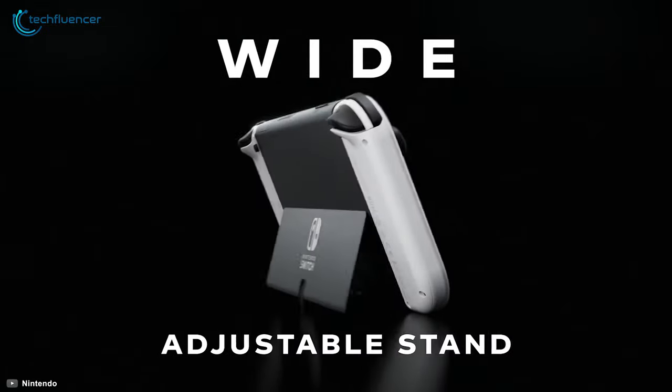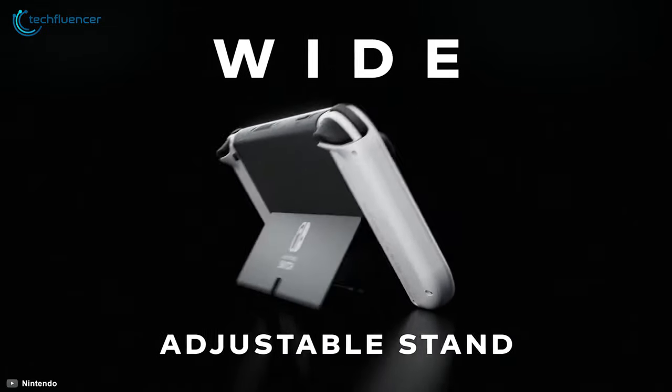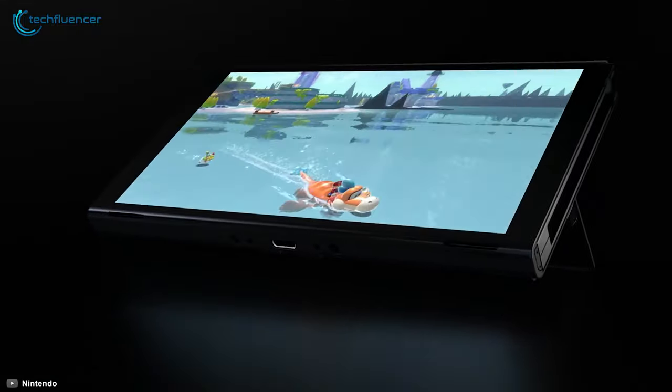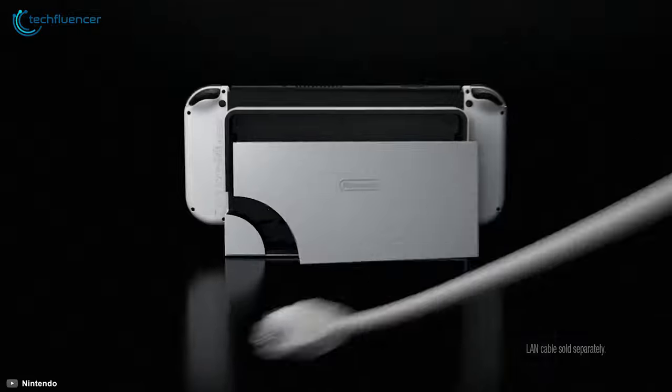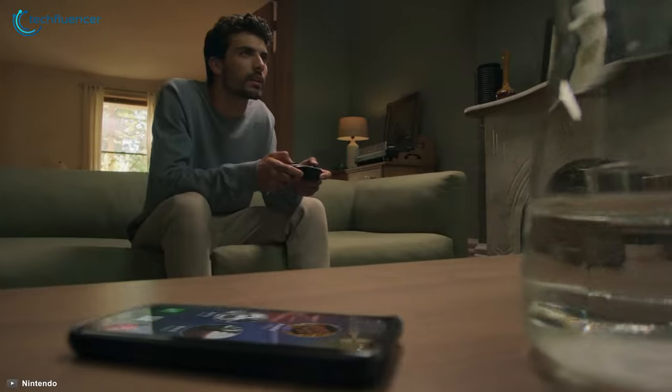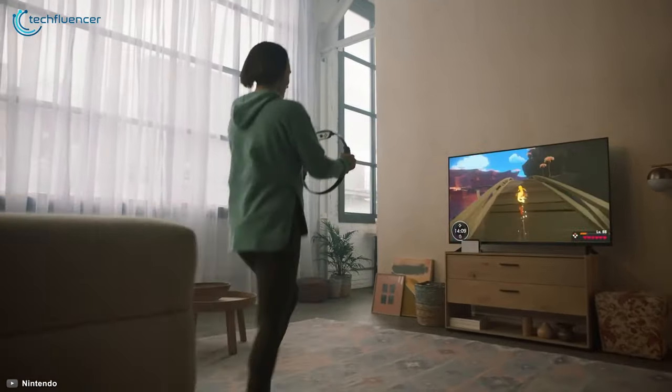Another welcoming feature is its inclusion of a wide adjustable stand that makes tabletop gaming more convenient. The speakers have also been upgraded, further enhancing the console's immersion. The dock now has a wired LAN port that is quite useful while gaming in docking mode. Overall, Nintendo has made the Switch more immersive and convenient to game with.